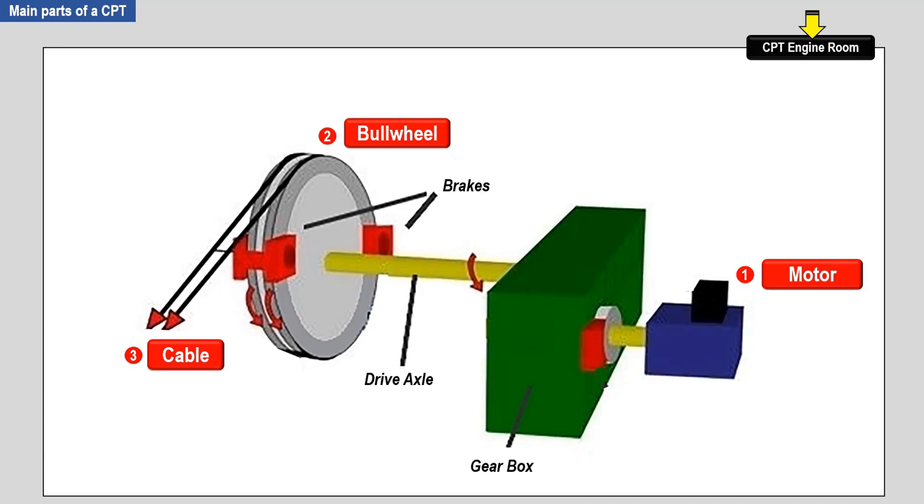The secondary parts are the drive axle, the brakes, and the gearbox. The purpose of the gearbox is to increase the rotational force of the bull wheel that drives the cable. The axle connects the gearbox to the bull wheel. The brakes are used to stop the movement of the cabins connected to the cable.